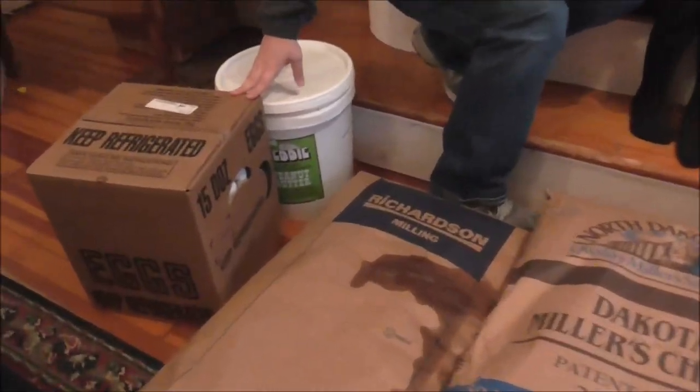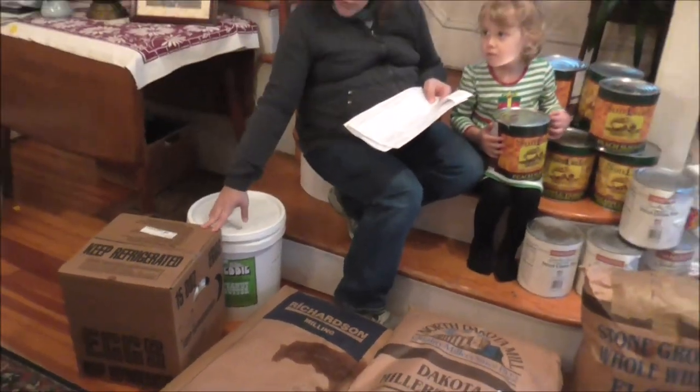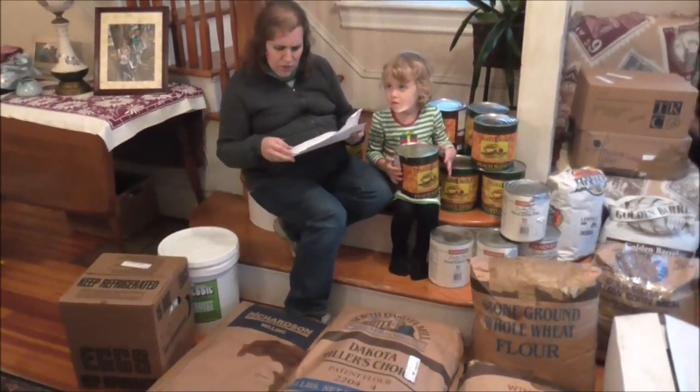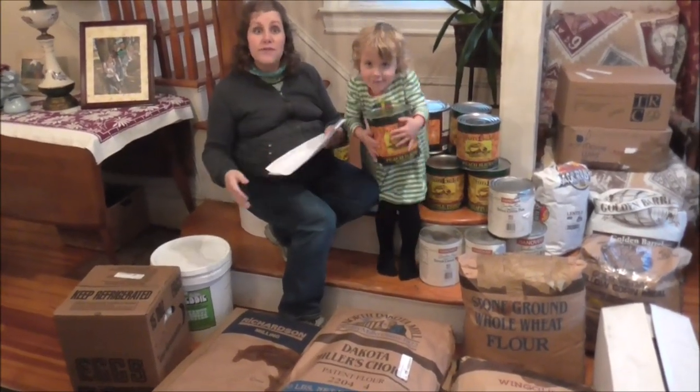This was on sale for the holidays. This is 15 dozen white eggs. Our chickens are not currently laying because of the cold weather and they are molting, so that was $12.50 for 15 dozen.